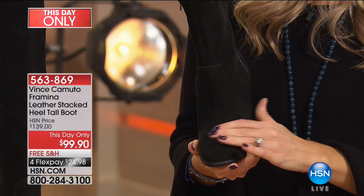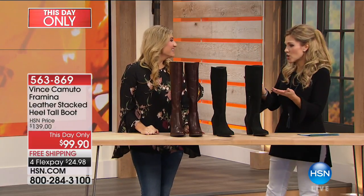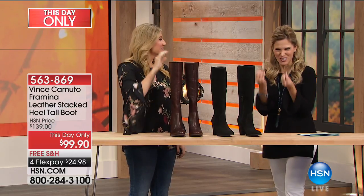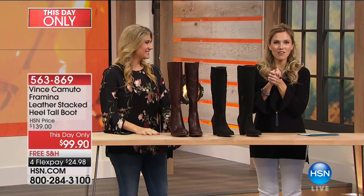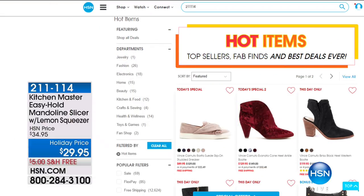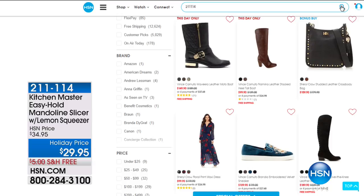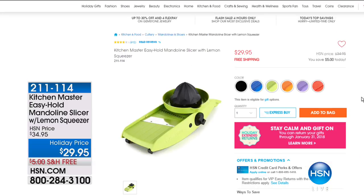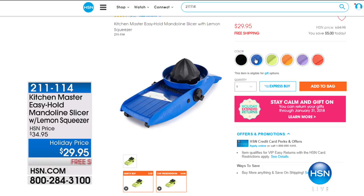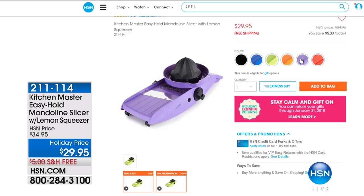Traditionally speaking, you can't go wrong with their color - they go with everything. Go with the black, or go with the coffee, which is a deep, rich espresso. Both are fantastic. If you haven't visited our website recently, we have an area called Hot Items - our top sellers, our fab finds, items that we absolutely adore and love. We have fashion, food, and kitchen items. Here's one from Kitchen Master - a mandolin slicer that comes with a lemon squeezer. It's on free shipping, less than $30 to get home. It's also a great color so you can be fashion forward in your kitchen - available in black and blue, green, and orange.